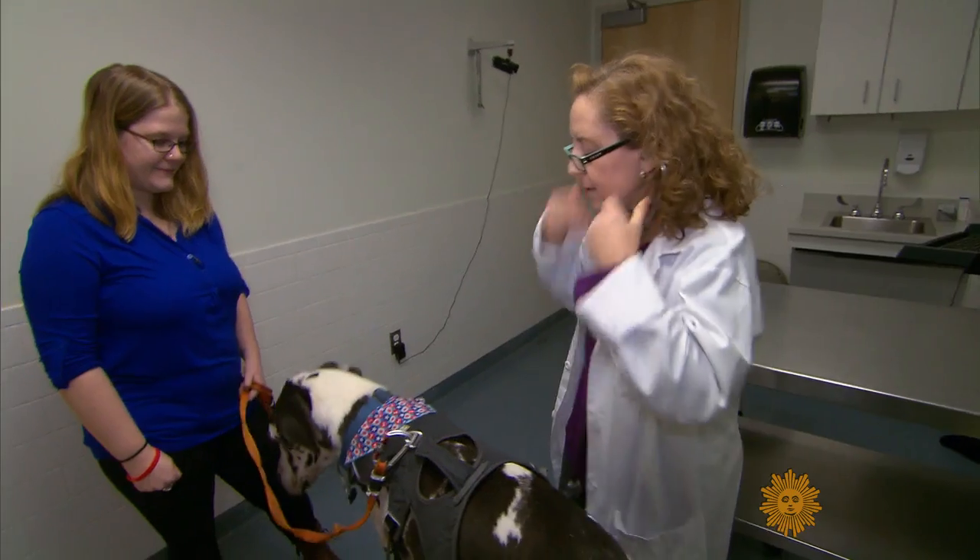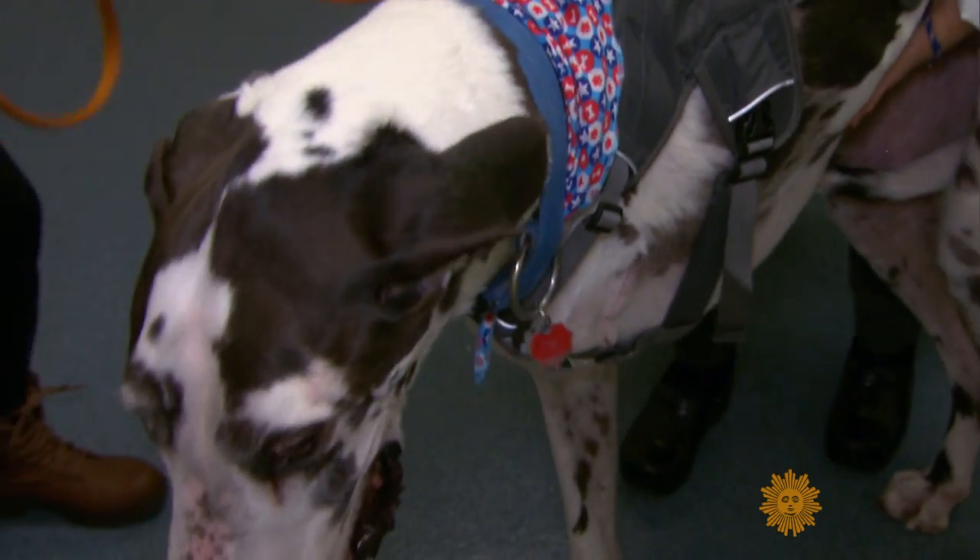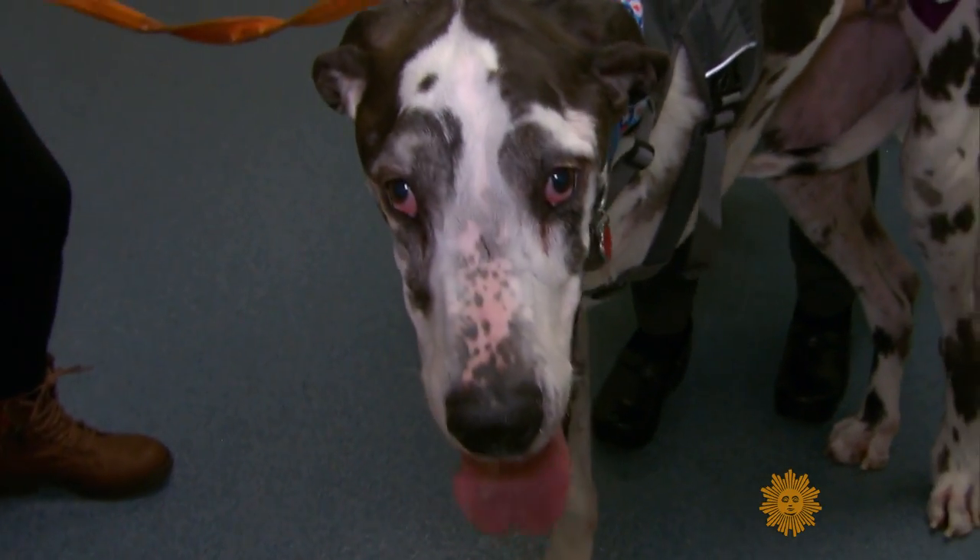Dogs get cancer. It's the most common reason for a dog to die. Today, Zoe and fellow Great Dane Murphy are part of a new study which may help people as much as their dogs.